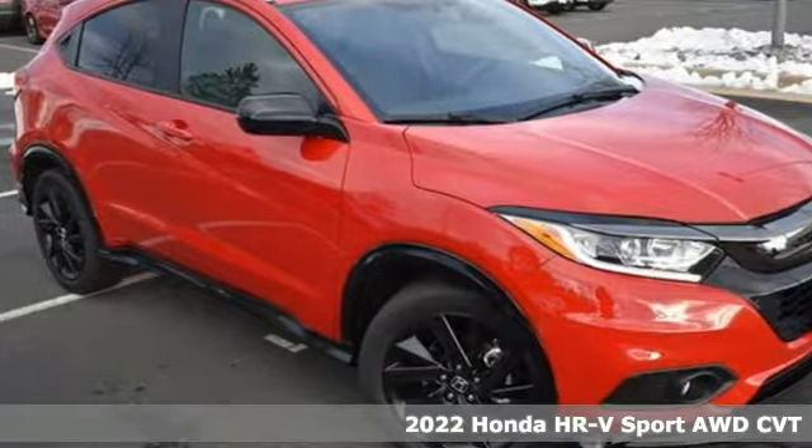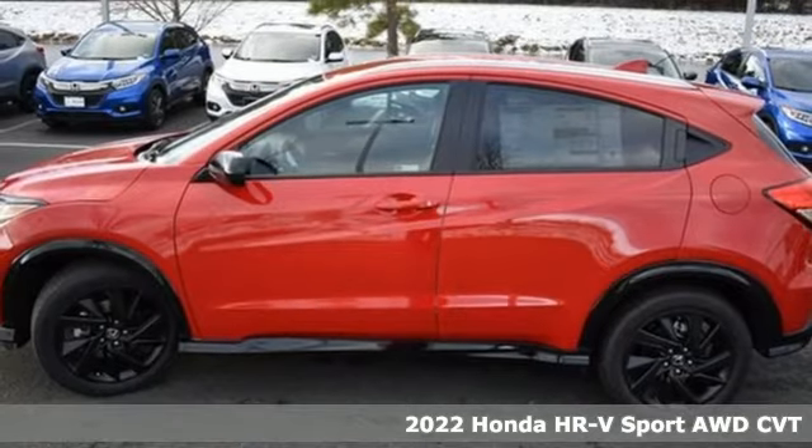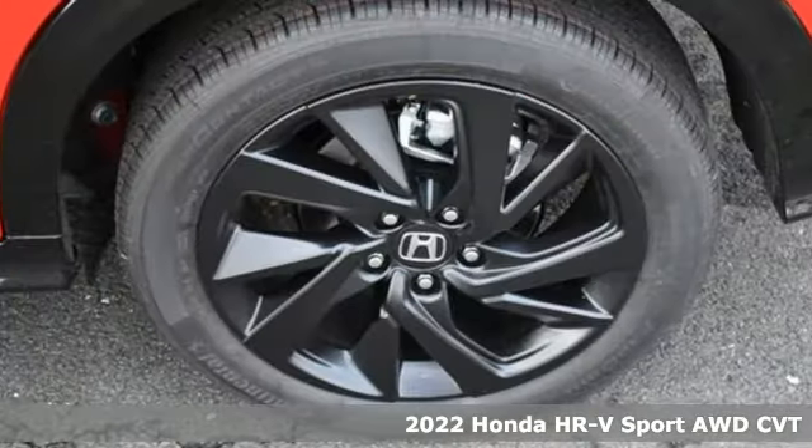It's a new 2022 Honda HR-V. Is it an SUV, hatchback, or compact? Yes, and it's in a category all its own.